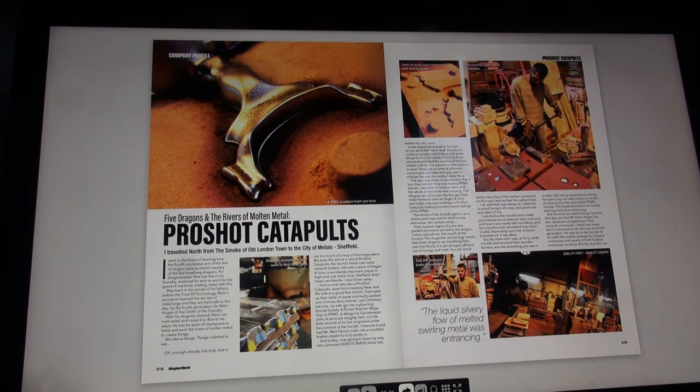Pro Shot Catapults - I traveled north from the smoke of old London Town to the city of metals: Sheffield. I went in the hope of learning how the fourth successive son of the Lion of Hogan came to inherit mastery of the fire-breathing dragons. Dragon master Pete has five in his foundry, enslaved forever to work for the good of mankind, melting metal with fire.